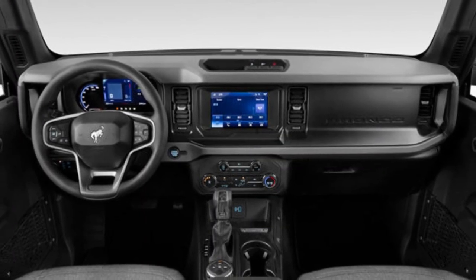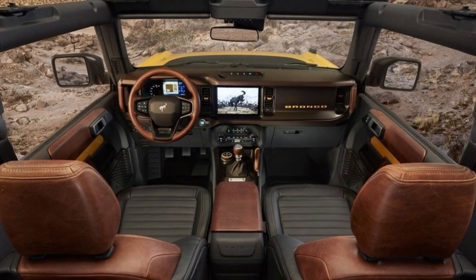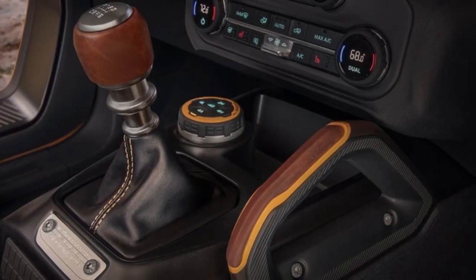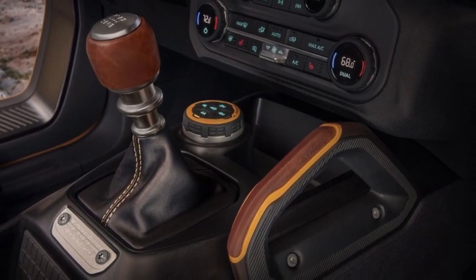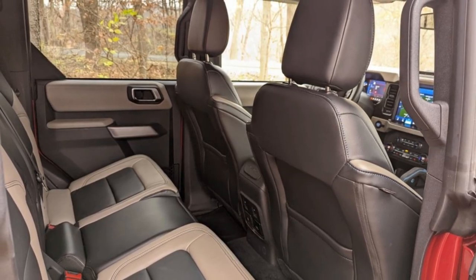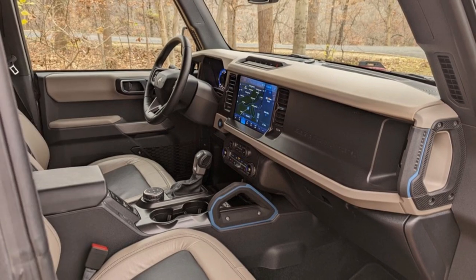The interior of the 2023 Bronco leaves a good first impression. The cabin has a bold and rugged appearance, emphasized by an upright dashboard and numerous grab handles, and most interior surfaces are trimmed with hard, durable plastics. While far from fancy, these panels should hold up well against wear and tear.